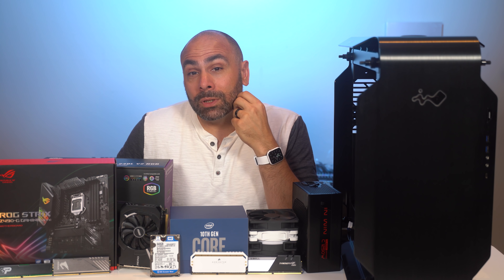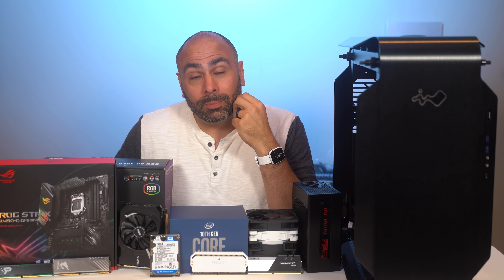You know what guys? Every once in a while you just gotta build something that sucks.